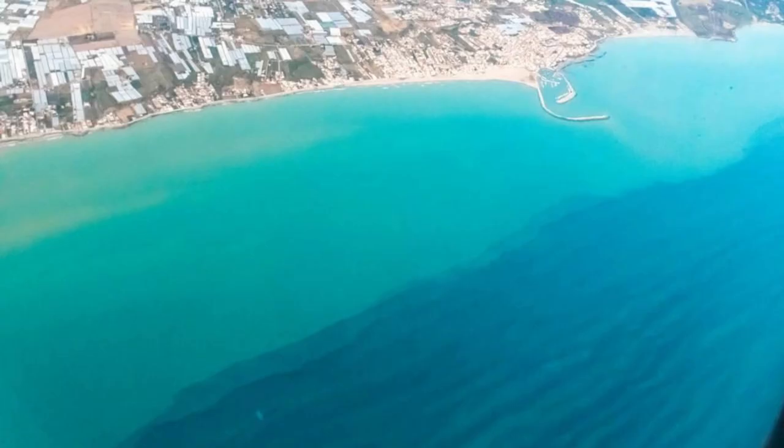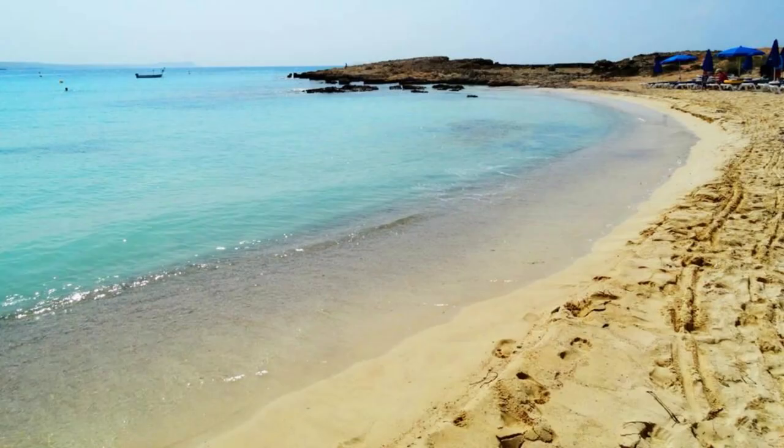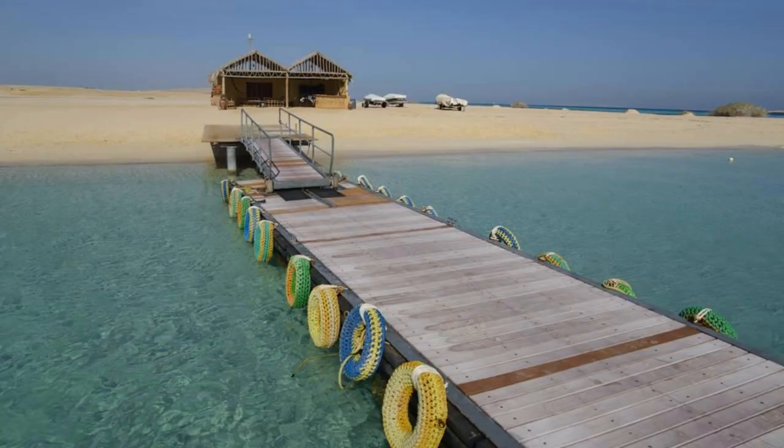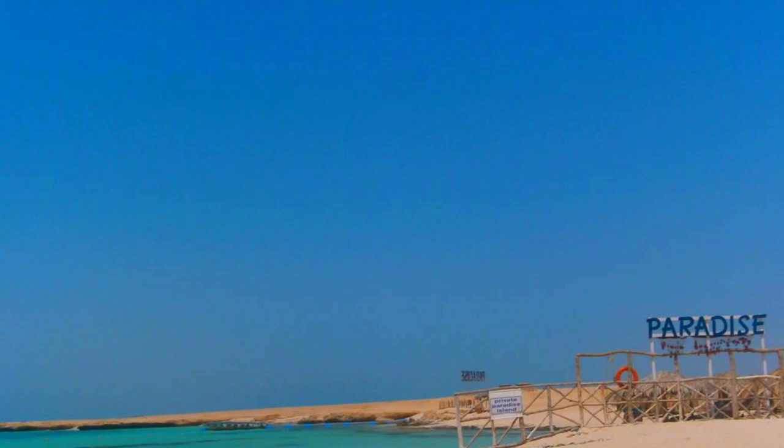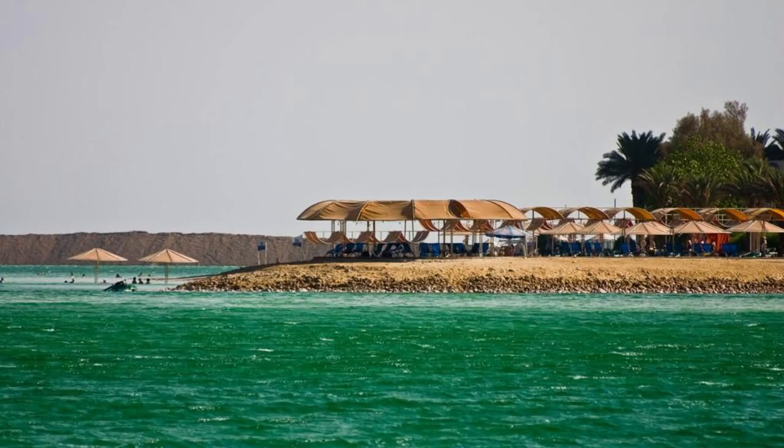Thank you for joining us on this journey through Bahrain's top 20 attractions. We hope you've been inspired to explore the rich culture, stunning architecture, and warm hospitality of this beautiful island nation. Thank you for your support — please subscribe and like the videos. Until next time, safe travels.